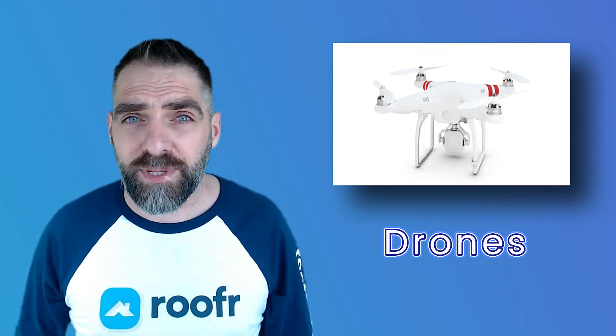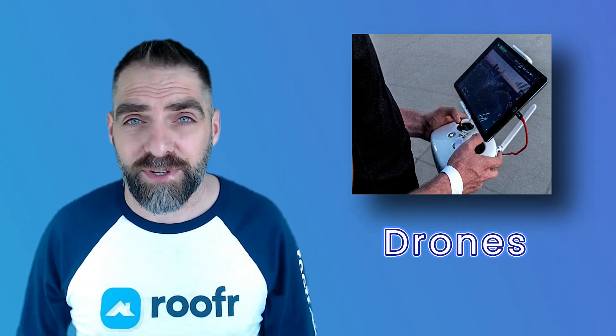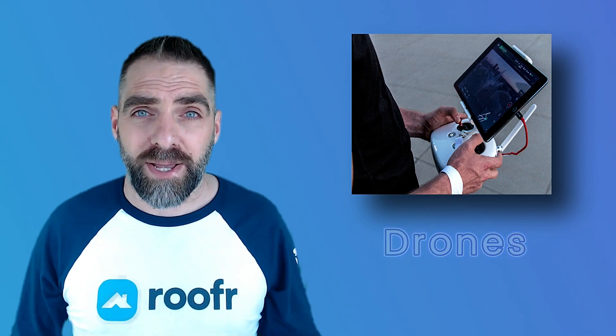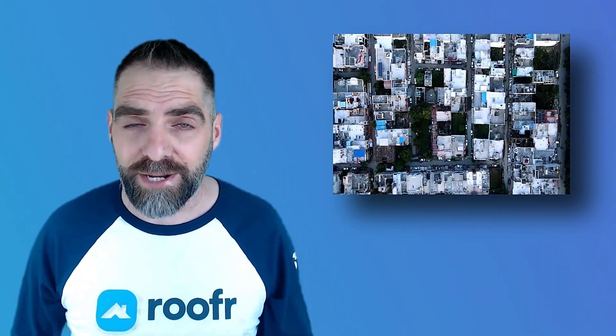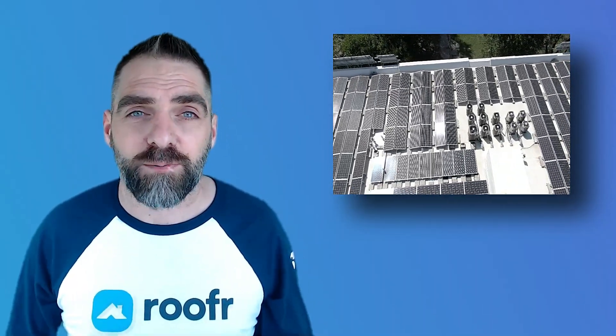Drones are quickly becoming a popular tool in the roofing industry. They can be used to inspect roofs, identify problem areas, and create detailed 3D models of roofs without ever having to get out your ladder. This technology is particularly useful for large commercial properties and can save roofers time and money by providing a more efficient way to inspect and assess roofs.